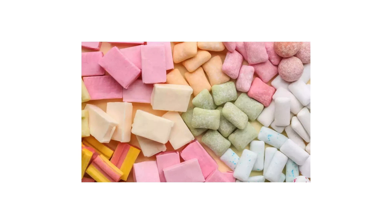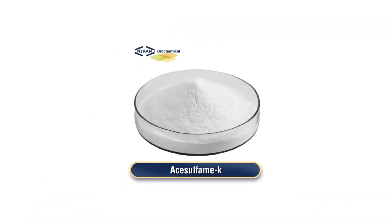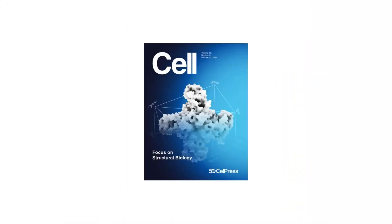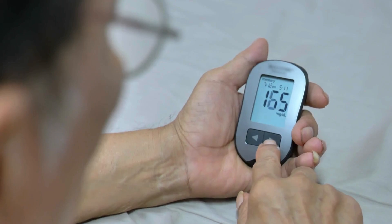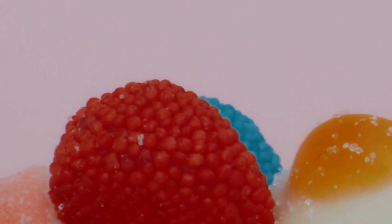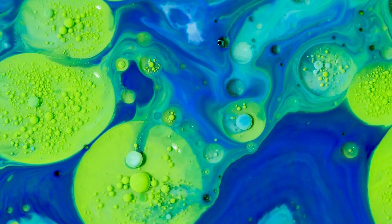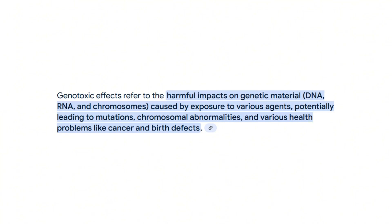Now let's talk flavor and color. Chewing gums often contain artificial sweeteners like aspartame or acesulfame K, which have been linked to everything from headaches and anxiety to gut microbiome disruption. A 2022 study published in Cell found that non-nutritive sweeteners can significantly impact blood sugar regulation and alter the gut microbiota in as little as two weeks. And don't forget about artificial colors like Red 40 or Blue 1 — these synthetic dyes are derived from petroleum and have been banned or restricted in several countries. Research published in Pediatrics has linked certain artificial food dyes to increased hyperactivity in children, as well as potential genotoxic effects, meaning they could damage DNA.